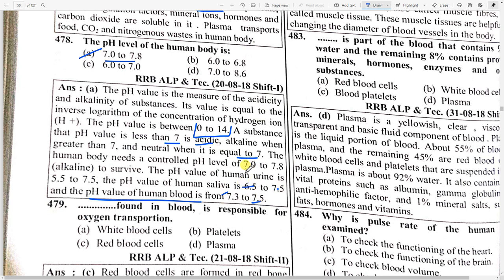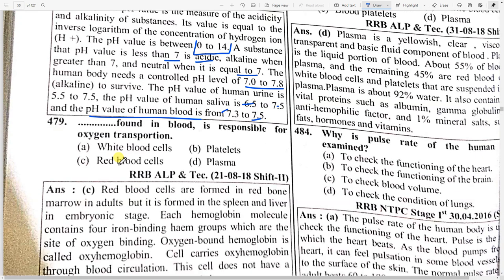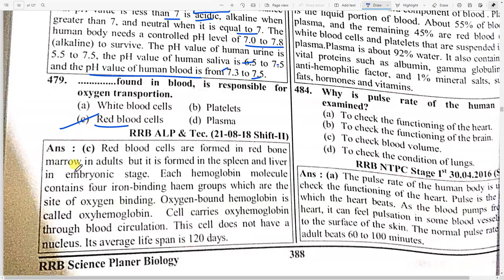The controlled pH value of the human body is 7 to 7.8. What is found in the blood and is responsible for oxygen transportation? Option C — red blood cells. Red blood cells are formed in the red bone marrow in adults but are formed in the spleen and liver during the embryonic stage. Each hemoglobin molecule contains four binding heme groups, which are sites of oxygen binding. Oxygen-bound hemoglobin is called oxyhemoglobin.